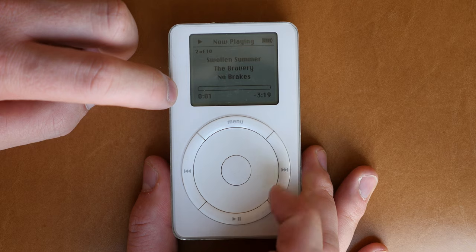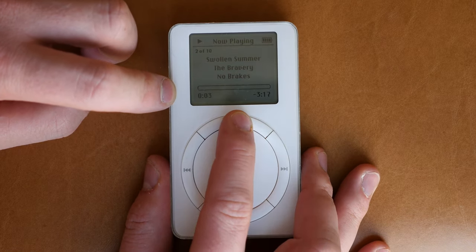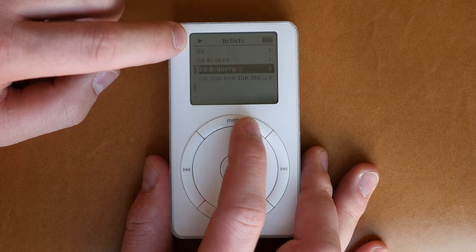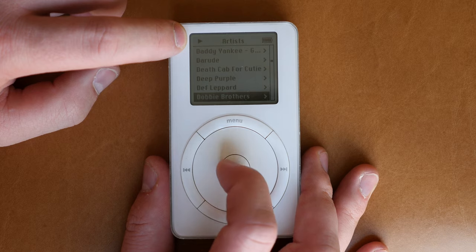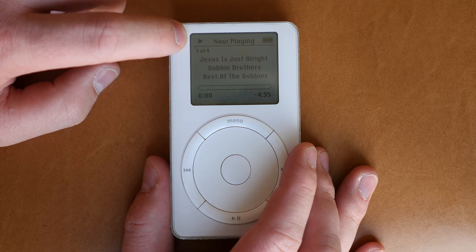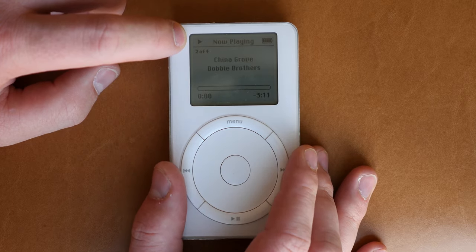The buttons all function the same: track forward, track backwards, fast forward, play, pause, menu. As we know from the current iPod, nothing has changed — just the position of said buttons. Scrolling on this second generation iPod was much better. The first generation had an actual wheel that spun, whereas this second generation brought a touch wheel, making navigation much quicker and more seamless.